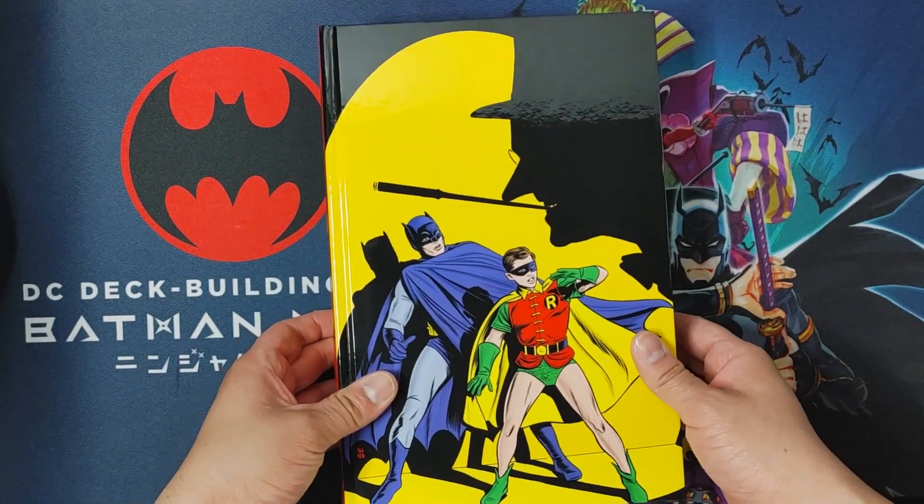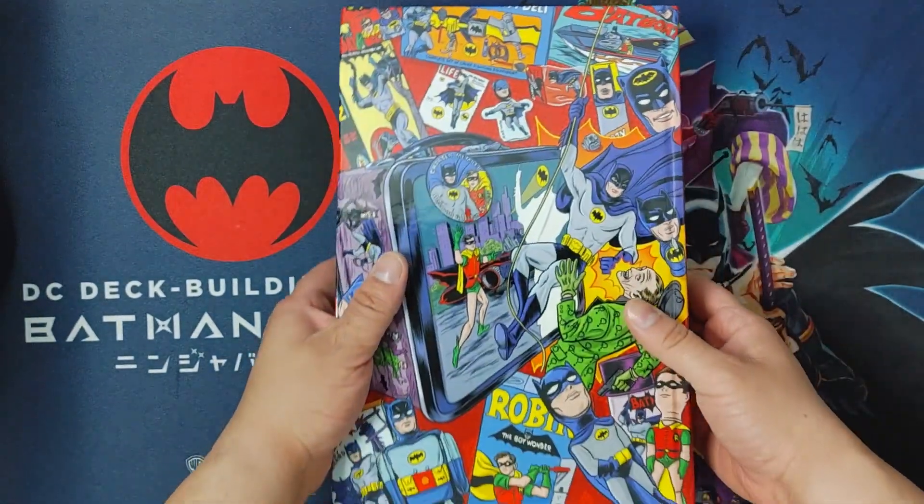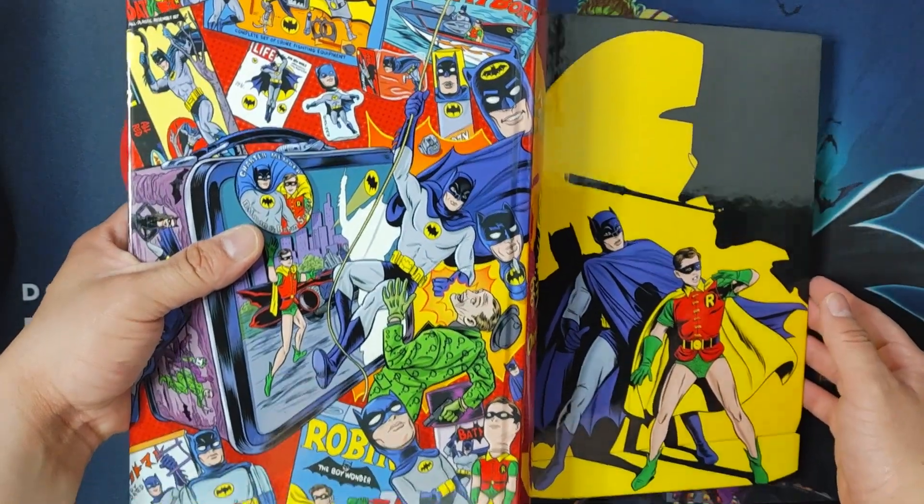Now the front of the book itself, the spine, the back, and I'll do a full spread image of the book.